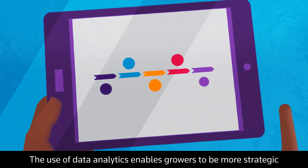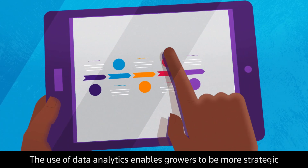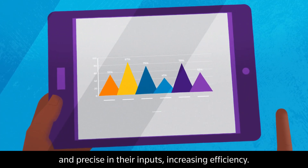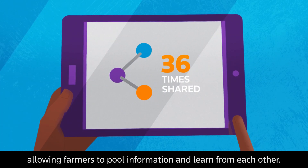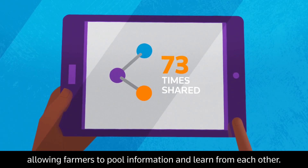The use of data analytics enables growers to be more strategic and precise in their inputs, increasing efficiency. This data can now be shared on open platforms, allowing farmers to pool information and learn from each other.